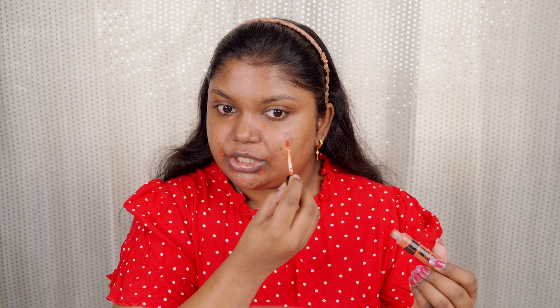The next step is the orange corrector. I'm going to color correct my skin with the PAC Takeover Concealer in the shade Rusty Orange. I'll apply it on areas where I have hyperpigmentation and acne marks, then blend it well with my fingers because that helps the pigmentation stay put. The color correction is done perfectly.